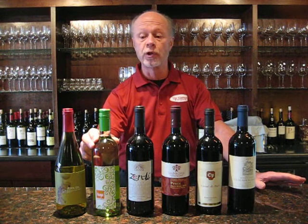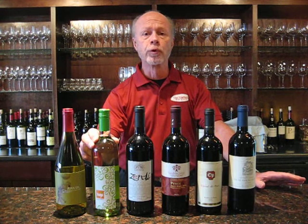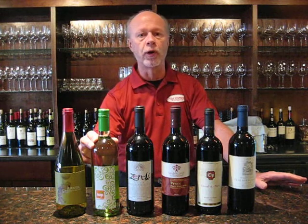The second white we go to is crisp and clean, got some nice mineral content to it, but also some good floral tones as well. It's a Grüner Veltliner from Austria. It goes with a variety of holiday foods, and it's just a delicious wine all by itself.